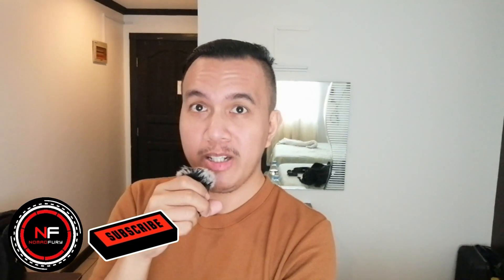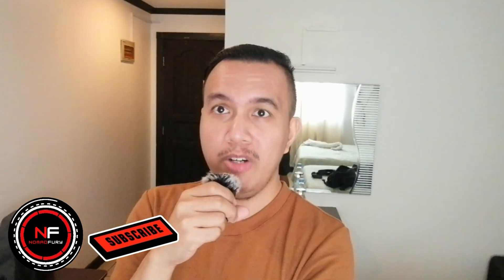Before we get started, make sure you smash the subscribe button, hit like, and turn on the notification bell for more videos like this. Just to let you all know, we are not promoting any financial or investment advice. Please kindly acknowledge the disclaimer in this video and in the description, as this is only intended for educational, entertainment, and informative purposes.